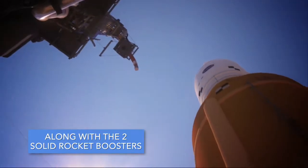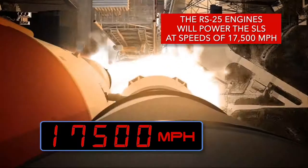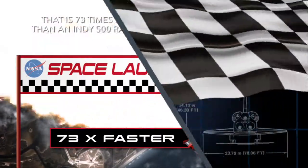Along with the two solid rocket boosters, the RS-25 engines will power the SLS at speeds of 17,500 miles per hour — that's 73 times faster than an Indy 500 race car.